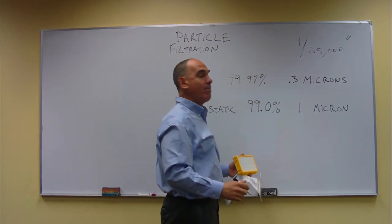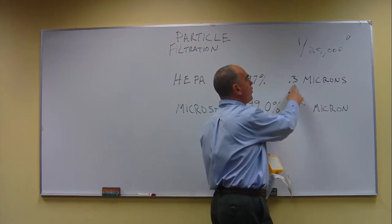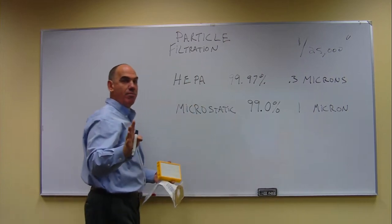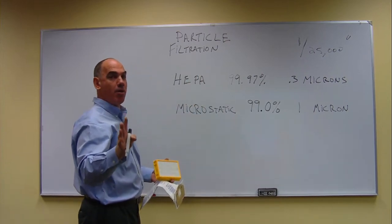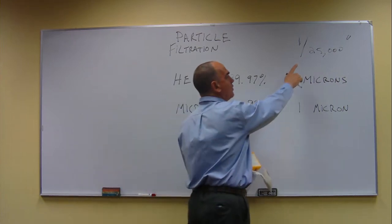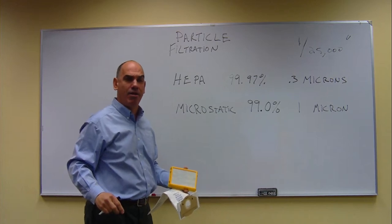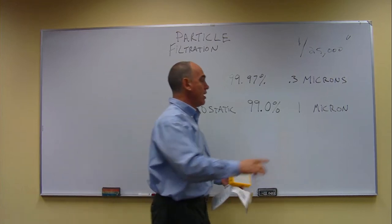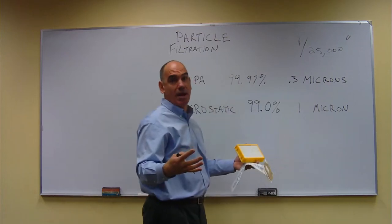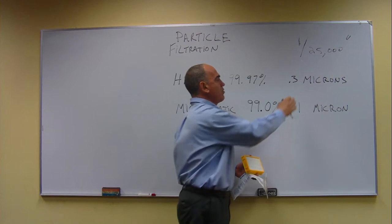A HEPA filter will capture down to one third of that micron size. So if you have a true HEPA filtration system on your vacuum cleaner, you're filtering down almost every contaminant that comes into the air. Most bacteria measure greater than one micron, so you can capture most — actually all — organic material including spores, down to 0.3 microns. That's a great filtration standard.